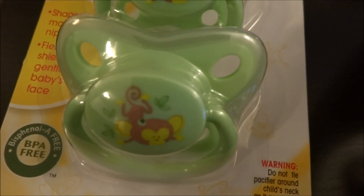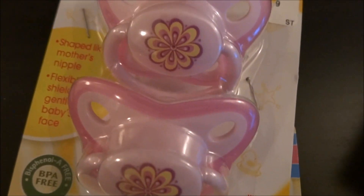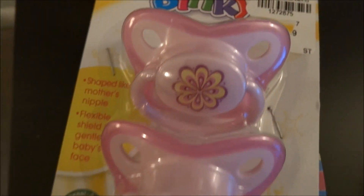So here are all the pacifiers that will be available. We have these binky monkeys, binky flowers, and parents choice.